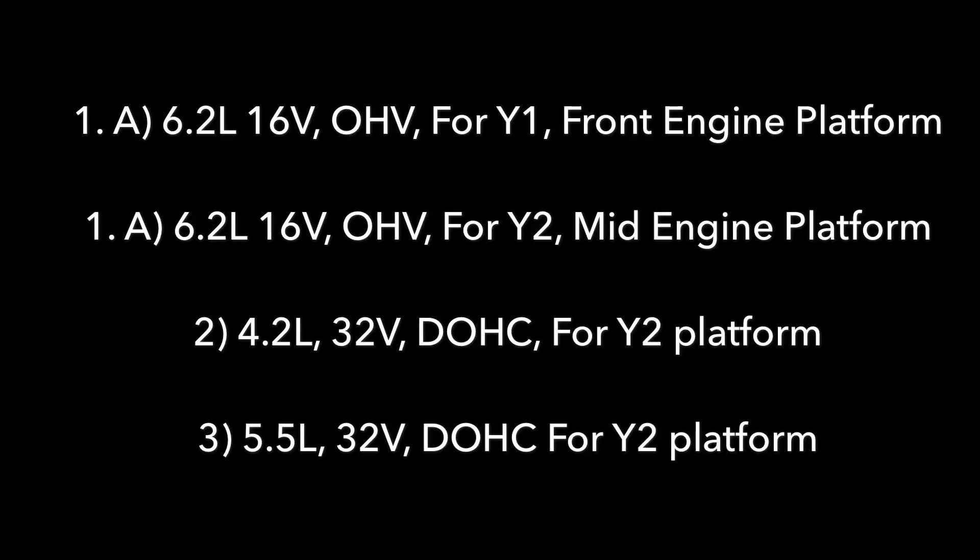Dual overhead cam engines have been rumored for future Corvettes for many years, back since the C4 ZR1, so people have definitely been looking forward to that — and they might just be getting it. That's gonna do it for today's breaking news. If you did enjoy this video, please give me a thumbs up, and if you're not already subscribed, please hit the subscribe button below. Until next time, take care.